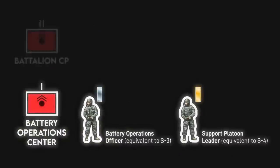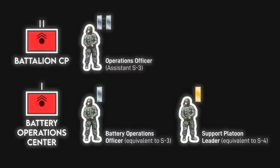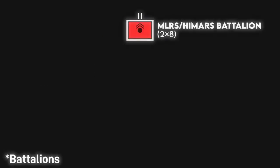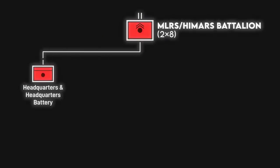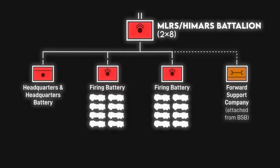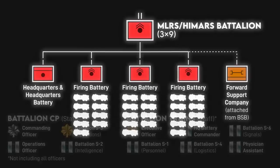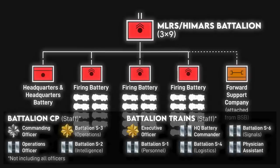A similar dynamic is seen at the battalion level between a captain operations officer and a battalion S-2 intelligence officer. Army rocket artillery batteries on the old 2x8 structure have their headquarters and headquarters battery, attached forward support company, and two firing batteries with eight launchers each. But battalions moving to the new structure will have three firing batteries with nine launchers each. The battalion overall comes under the command of a lieutenant colonel, while the battalion executive officer usually leads the battalion trains.